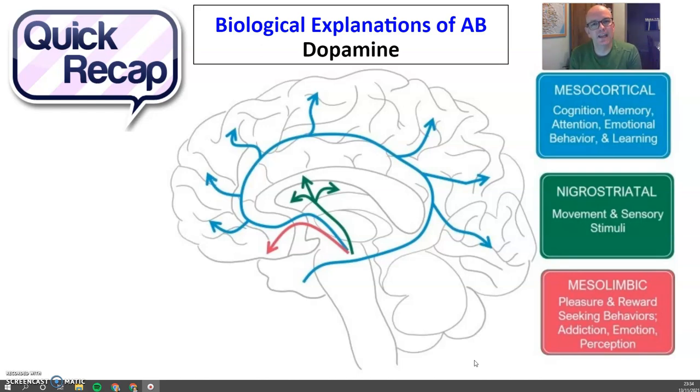Neurotransmitters are involved in communicating between neurons, so the more active neurotransmitters are, the more active those neurons are. We're specifically going to look at dopamine in the activity of neurons on these three different pathways, which are illustrated in the picture below.